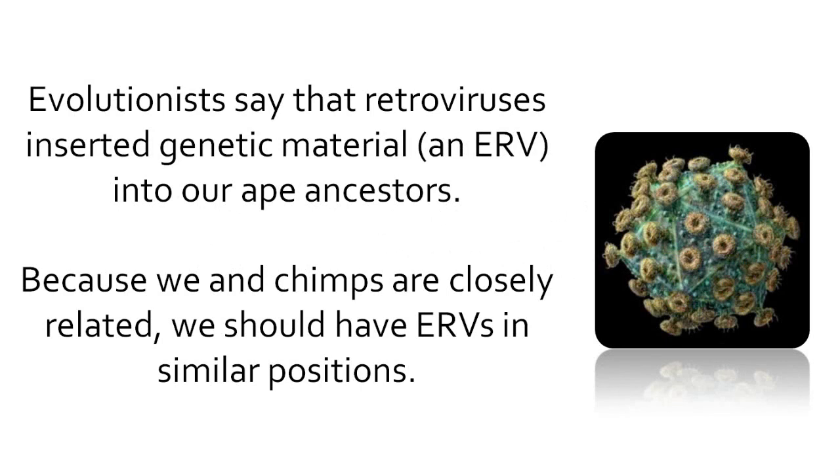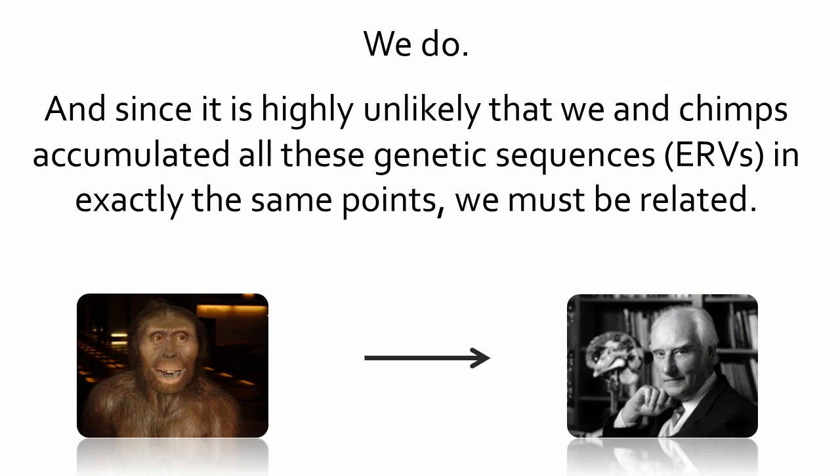Evolutionists say that retroviruses inserted genetic material — an ERV — into our ape ancestors. Because we and chimps are closely related, we should have ERVs in similar positions. We do, and since it is highly unlikely that we and chimps accumulated all these genetic sequences in exactly the same points, we must be related. And this proves we evolved.